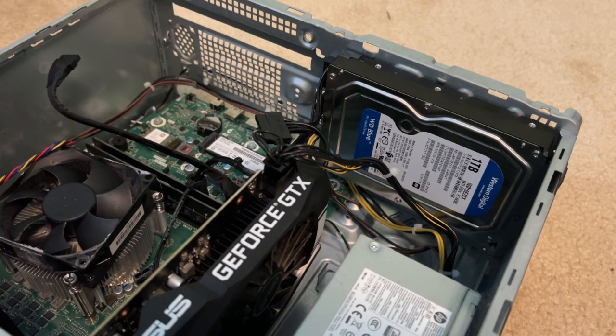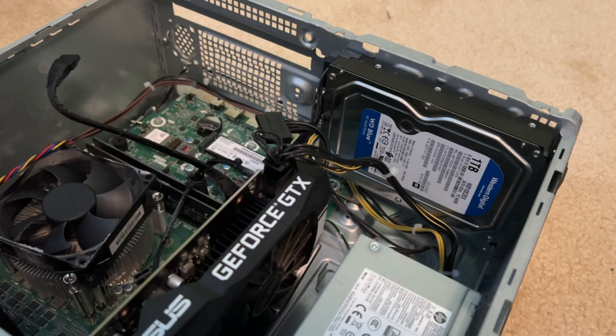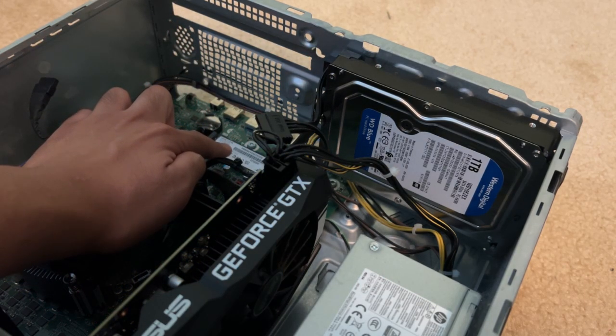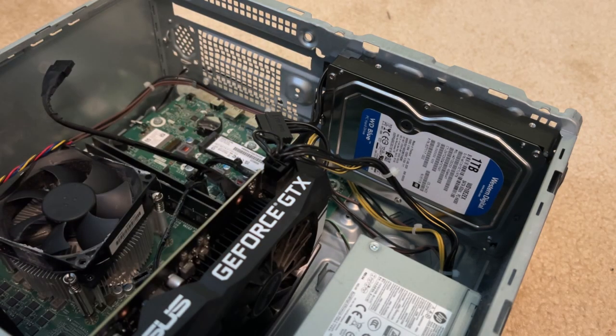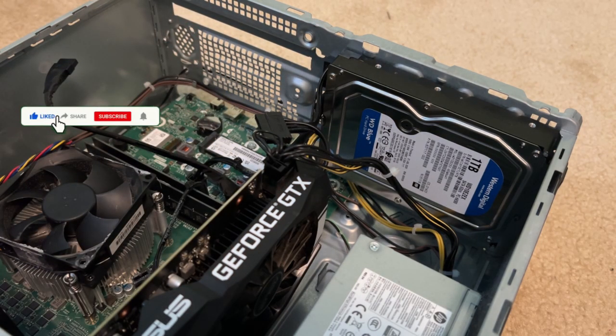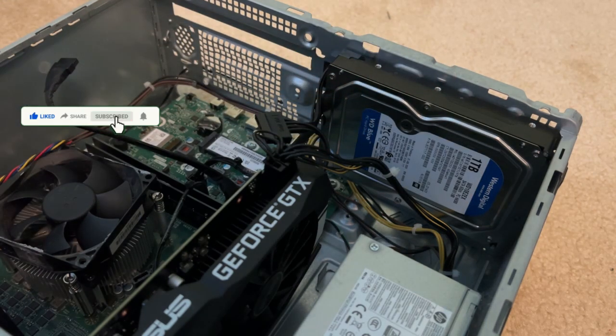Alright, the desktop is now opened up and here are the changes. First off, the original NVMe SSD was only 400 gigabytes, so I upgraded to this 400GB NVMe SSD by Patriot Memory. We still have the original Western Digital hard drive over here.